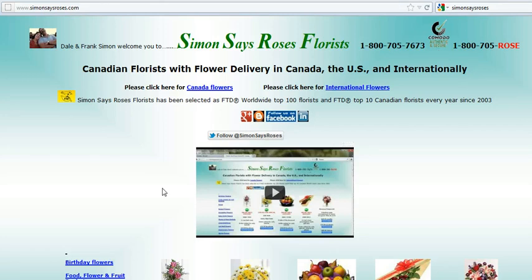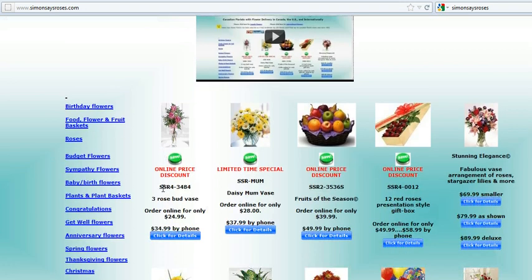When you go down into the body of the website, you'll notice a couple of things. There'll be a series of links on the left for various occasions, like birthday, food, flower and fruit baskets, roses, budget flowers, and so on. And there are also some images, some pictures of actual products for your immediate ordering.